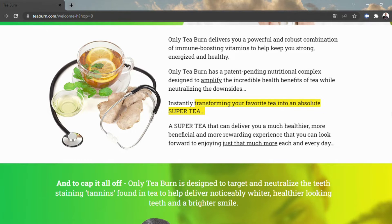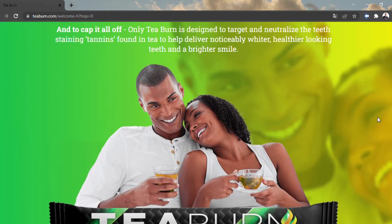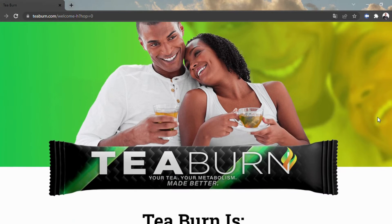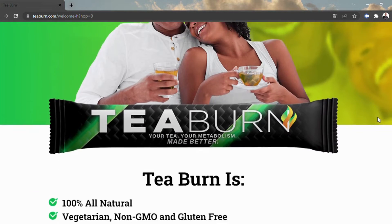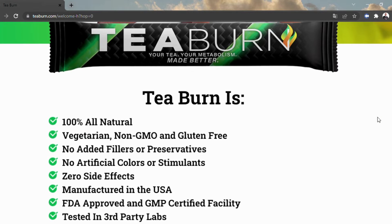By drinking T-Burn day by day, you can purportedly appreciate the world's sole 100% protected and normal exclusive, patent forthcoming recipe that utilizes tea to accelerate digestion. As indicated by the producers of T-Burn, the tea will support digestion, decrease hunger, further develop well-being, and assist you with getting thinner, all with a straightforward and programmed process.